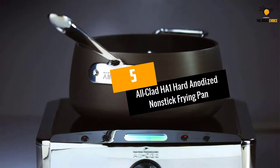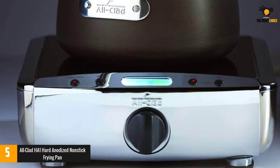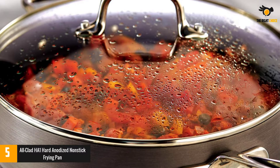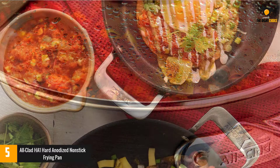At number 5: the All-Clad HA1 Hard Anodized Non-Stick Frying Pan. Don't need all the bells and whistles, just the plain workhorse? Then this All-Clad HA1 skillet is the one for you. It's backed by a lifetime warranty, safeguarded by an ultra-durable 3-layer, PFOA-free non-stick coating designed to be more scratch-resistant than others in the marketplace. And I can vouch personally that this surface performs.